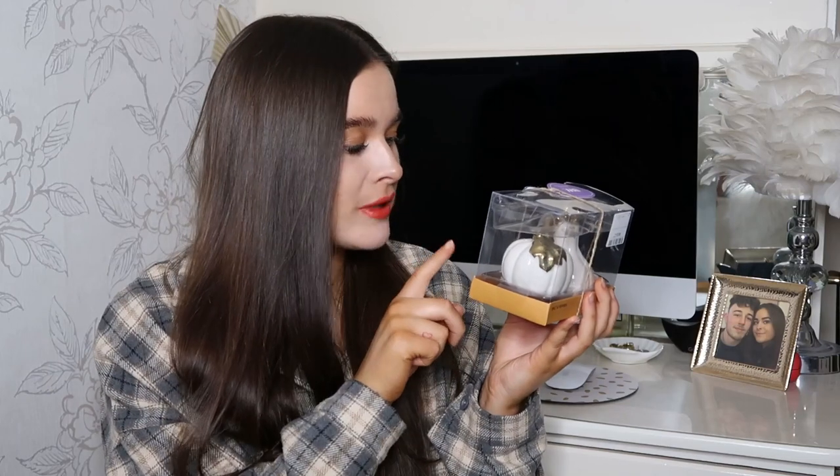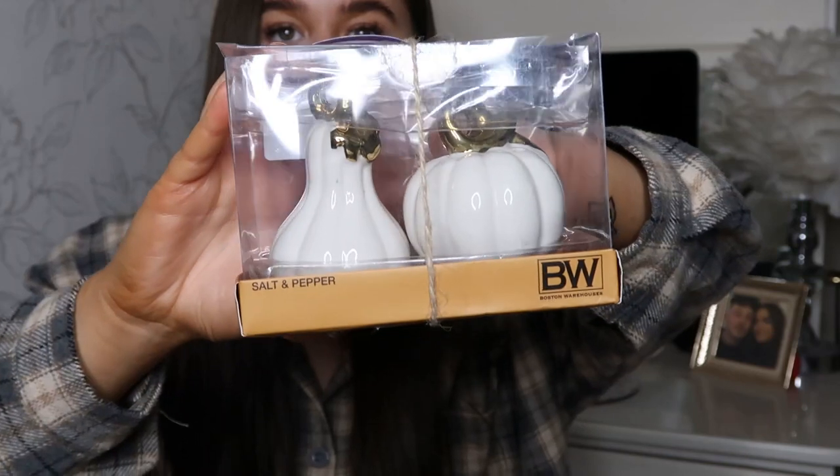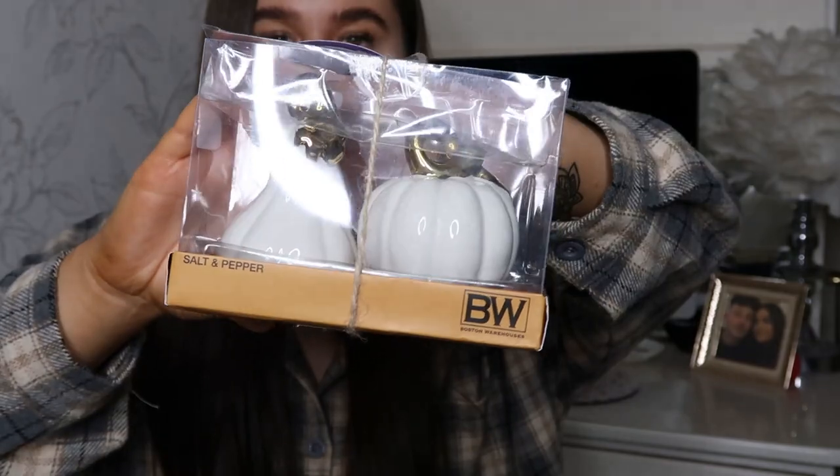From Home Sense I picked up this little set of pumpkin salt and pepper shakers — so cute! These were £3.99. You've got two different shaped ones. When I got home and had a close look, it looks like there are little fine cracks in them — don't think they're supposed to be there — but I'm just going to be really careful with them. You get a little normal-shaped pumpkin and a sort of taller, thinner shaped one as well.